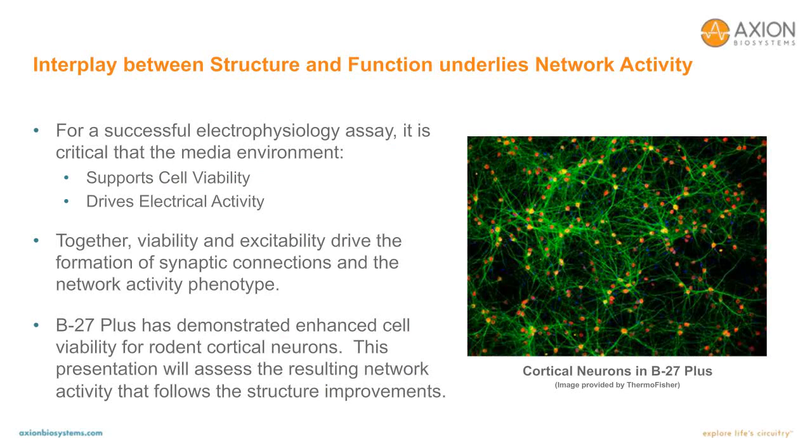Aside from the cells and the recording technology, the final critical component to an in vitro neurophysiology assay is the culture medium. Neural cultures typically require 21 to 28 days to form a functional network in vitro, and thus the culture media must provide a nourishing environment during that timeframe. The media must support long-term cell viability and must enable electrical activity with the right ionic balances. Together, the viability and excitability afforded by the media environment drives the formation of synaptic connections and the network activity phenotype. Scientists from Thermo Fisher have demonstrated enhanced cell viability for rodent cortical neurons in their initial characterization of the B27 Plus neuronal culture system, and this presentation will assess the resulting network activity.